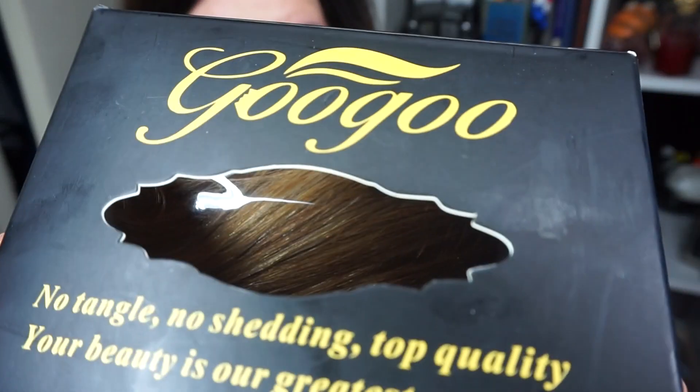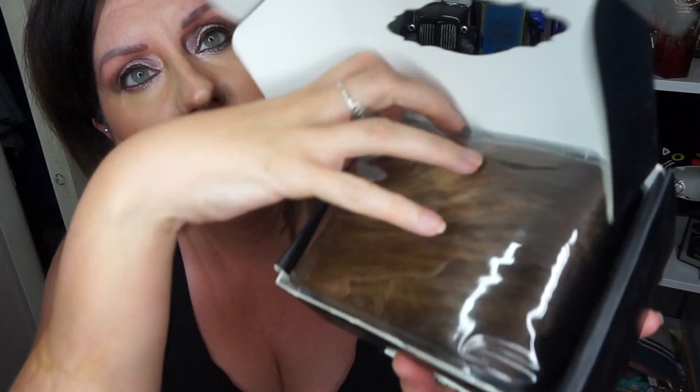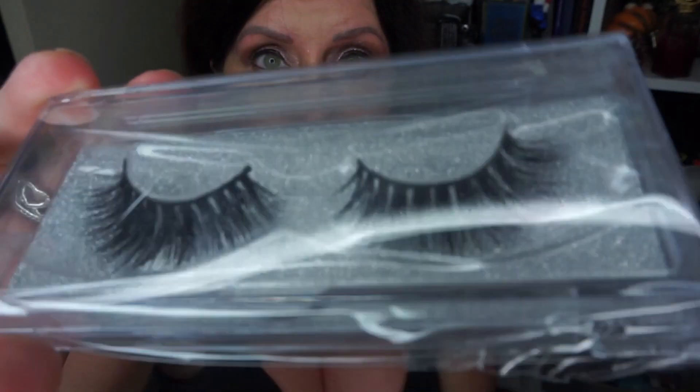I've already opened them without showing you the box top. They're by GooGoo - funny name, I think it's a Chinese company. It says 'no tangle, no shedding, top quality, your beauty it's our greatest pursuit.' You could see the hair through the box. I got these ones - it is 100% human hair. And as a surprise, inside you also get some fake eyelashes - really big ones in a nice hard glittery case.